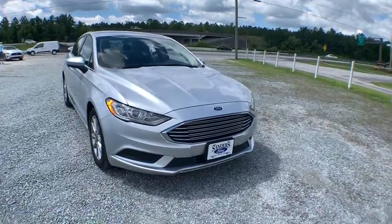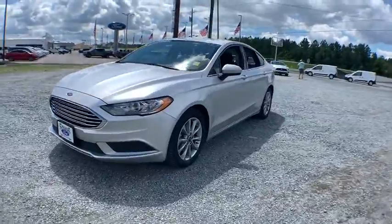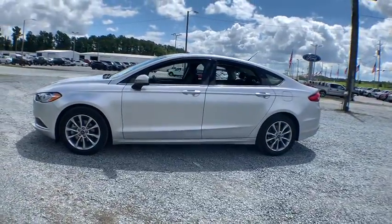Come test drive the 2017 Ford Fusion. You can have both impressive power and great economy in a Fusion. This vehicle has less than 30,000 miles.